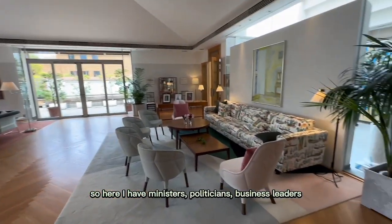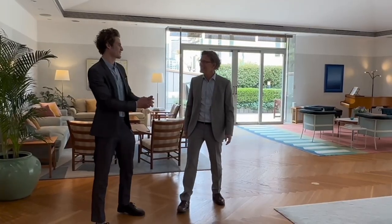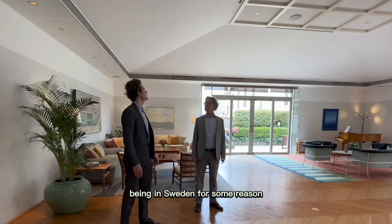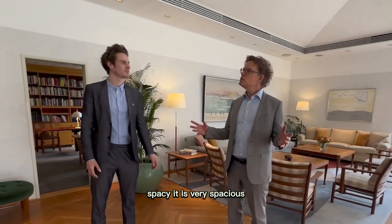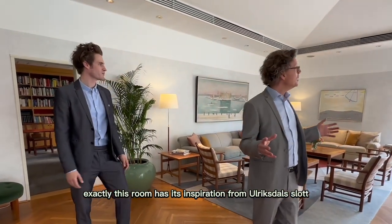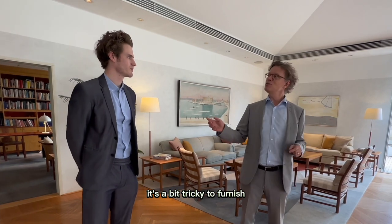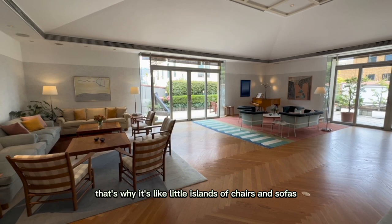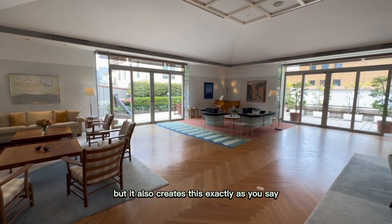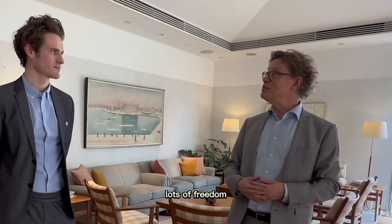The whole idea is that of course I live here, but it's also Sweden entertaining in Japan. So this is basically the place in Tokyo where Sweden meets Japan. Here I have ministers, politicians, business leaders, cultural personalities — and you! I got it because I must be Swedish for some reason. It's very bright, very spacey. This exact room has its inspiration from Uldrik Stahl's slot — four entrances creating a lot of light.